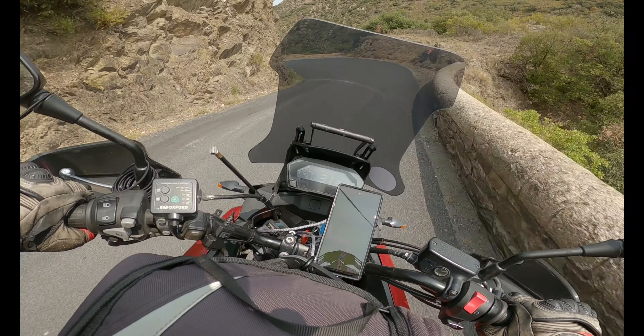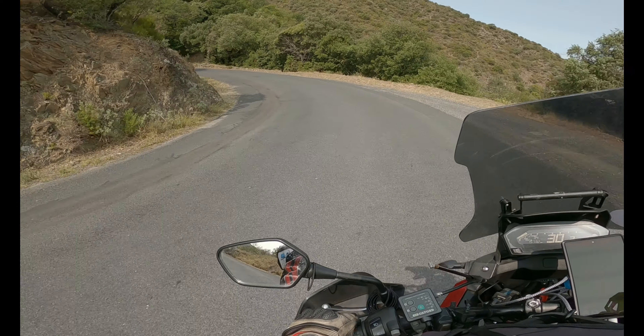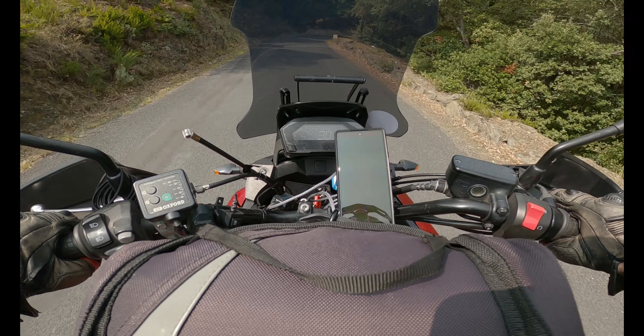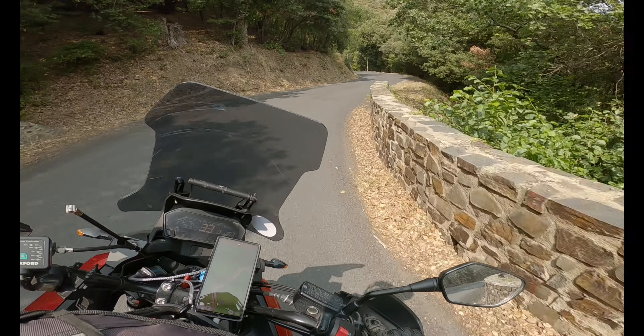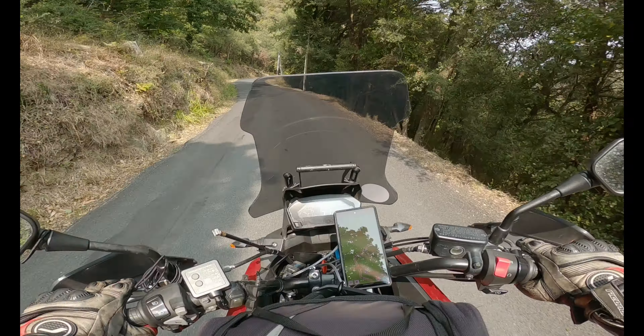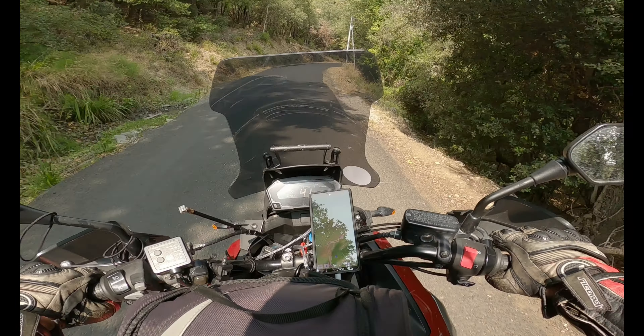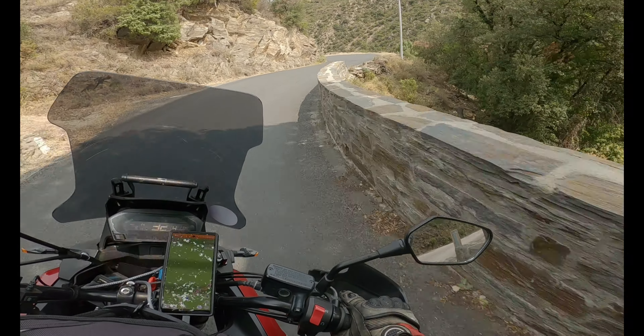Bonjour. We are well into France. We are exiting the Pyrenees and heading north. It's a bit of a goat track that we're on, but beautiful views every now and then. Of course, as soon as I turn on the camera, there's trees in the way.